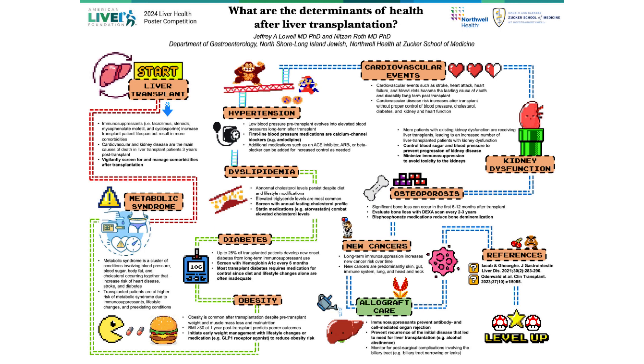Bisphosphonates help slow the progression of bone loss, reducing fracture risk. Long-term immunosuppression also increases the risk of new cancers over time, and appropriate screening can help catch new cancers early.